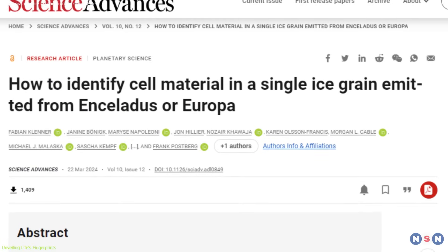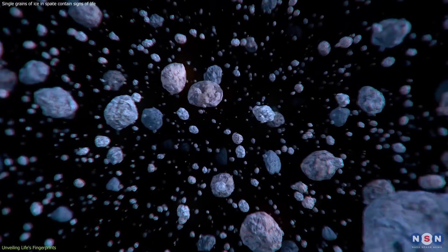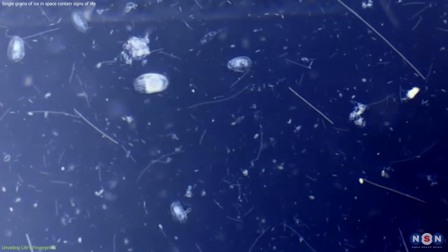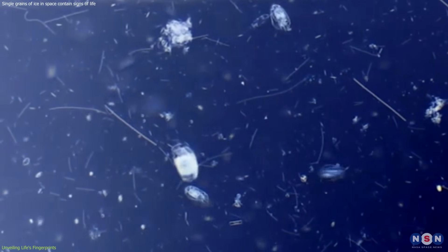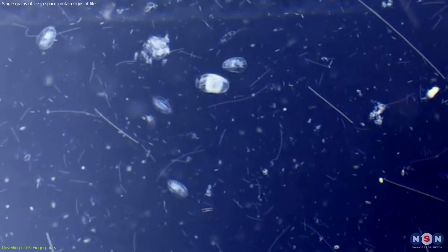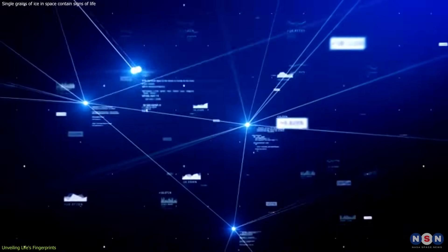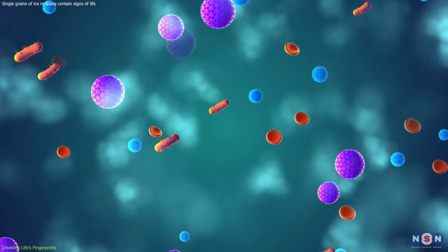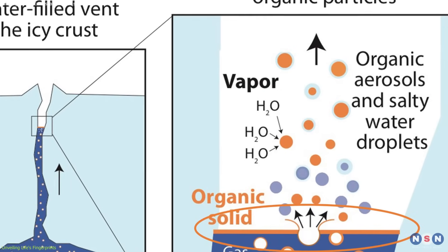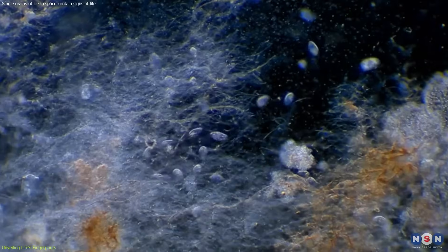The journey to this discovery began with an ingenious experiment. Scientists created a simulation of icy grains in the vacuum of space, using the resilient bacterium S. alaskensis as a stand-in for potential extraterrestrial life. This bacterium, hailing from the frigid waters off Alaska, proved to be an ideal candidate due to its ability to thrive in extreme conditions. Using a combination of laser and spectral analysis, researchers were able to detect cellular material within these grains — demonstrating that even the smallest fragments of ice ejected from moons like Europa and Enceladus could harbor signs of life.